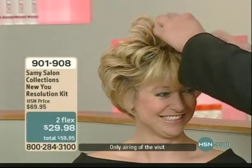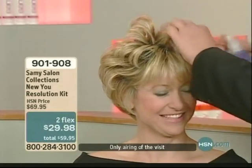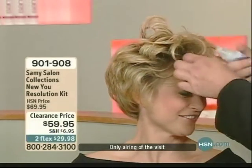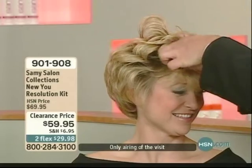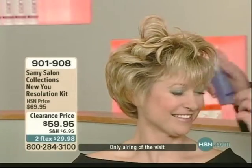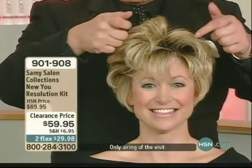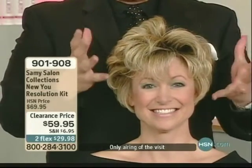And here we go. What we're doing here is we're actually creating a lift, which she naturally does not have. So what we're doing is — remember, this is not a hairspray. It has nothing to do with a hairspray. It's like when you set your hair and you let the rollers go loose.